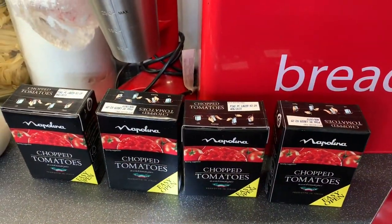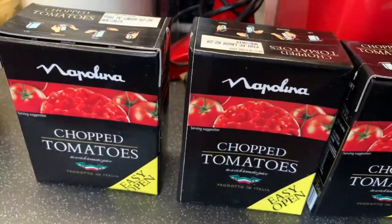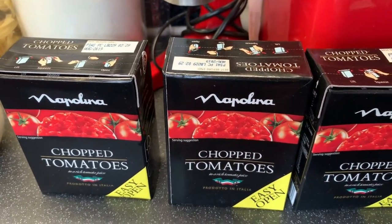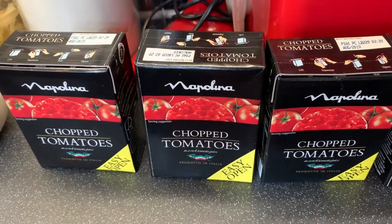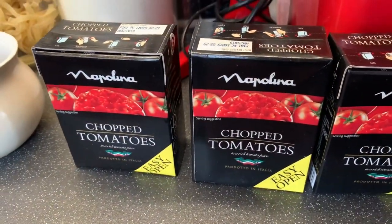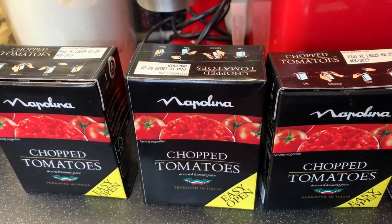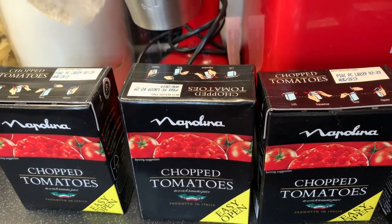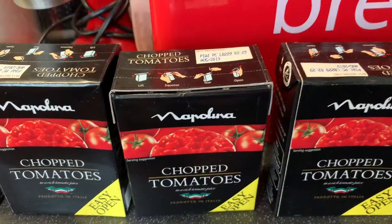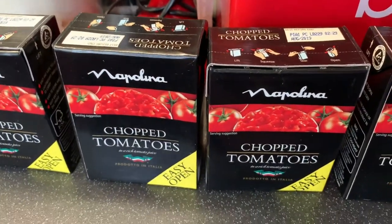And these are the last bits we picked up from Home Bargains — so these are a really really good deal. They're the Napoleona chopped tomatoes and you get four of these for a pound, which is so so cheap. They taste so good — good to put on pizza, pasta, spaghetti bolognese, lasagne, absolutely anything. Toast in the morning — you've got to love a bit of chopped tomatoes on toast. Amazing. Four for a pound, you cannot go to any store and get them that cheap.